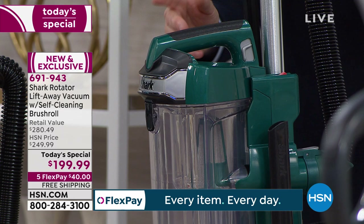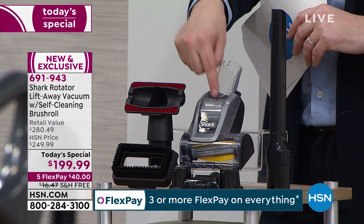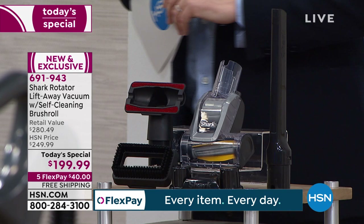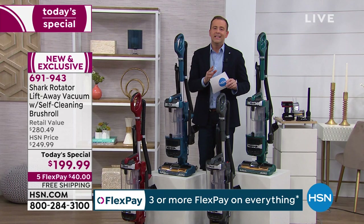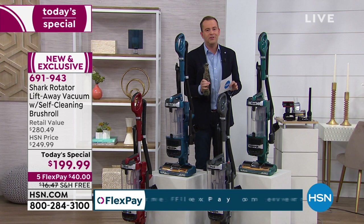Over here we've got our table of tools — you get everything you need to do every job possible, including the handheld tool that has the same self-cleaning technology, so that brush roll never gets into a tangled mess. If you've been upset because your vacuum was too big, too heavy, too noisy, or you were fed up having to empty it all the time or dealing with a tangled brush roll, stay with us for at least 10 minutes.